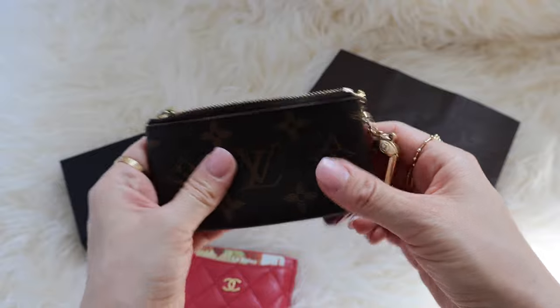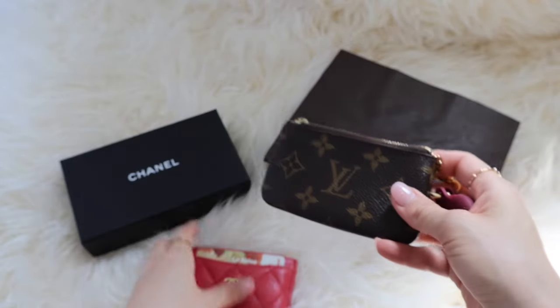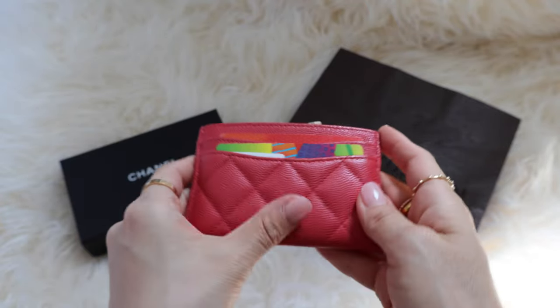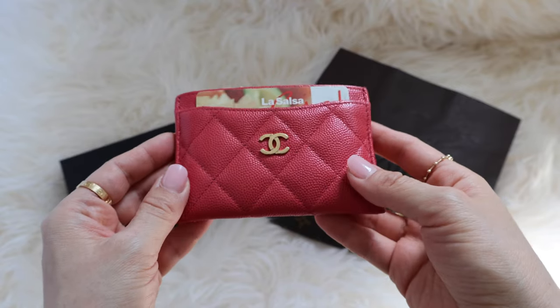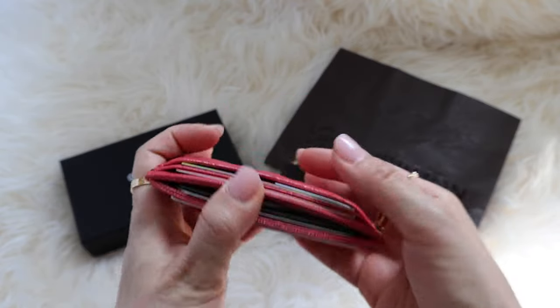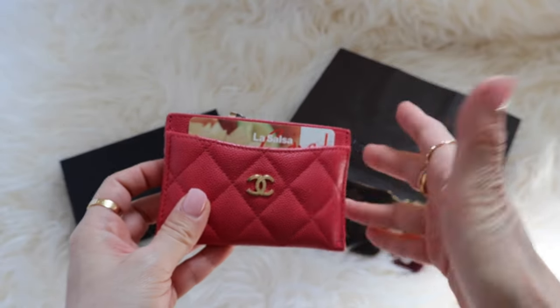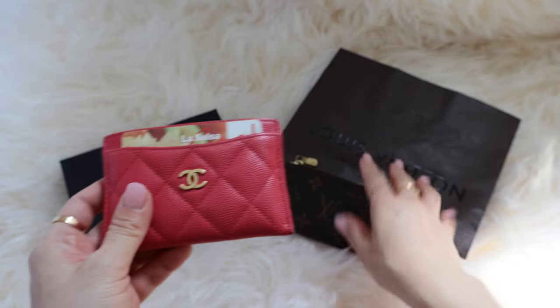The key cles is so light when there's nothing in it — my AirTag is probably heavier than the key cles when it's empty. But the O-card holder has weight off the bat because of the leather, the green cap skin. That's something to keep in mind if you want to use this item in a smaller bag, which is probably what people use this for, since this is not a full-size wallet — it's a smaller SLG.